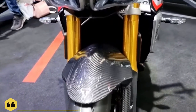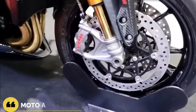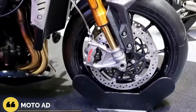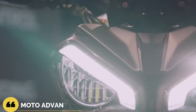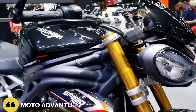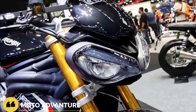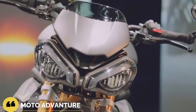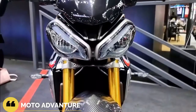The Triumph Speed Triple 1200 RS comes in two color options: sapphire black, which I rode, and matte silver ice, which is pictured in all of the static photos. Both retail for $18,300 MSRP. Triumph focused on versatility and adjustability — the keys to success at a track day — and the Speed Triple RS comes stock with high-end componentry to help every rider find that bespoke setting.